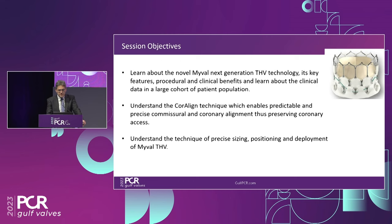These are my conflicts. In the next 45 minutes, we want to learn about the novel MyVal THV technology — key features and the presumed and proven benefits of this technology. We want to have a look at CoreLine, which is something quite new that enables commercial alignment. And we want to really dive into the sizing, which is quite unique for this technology.